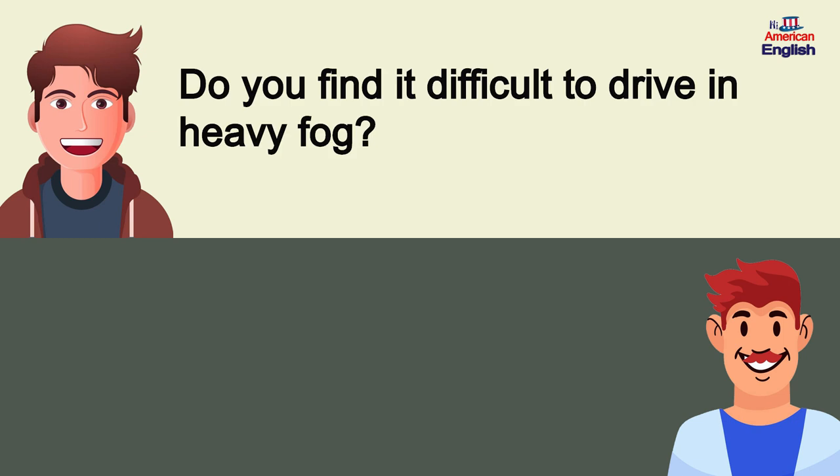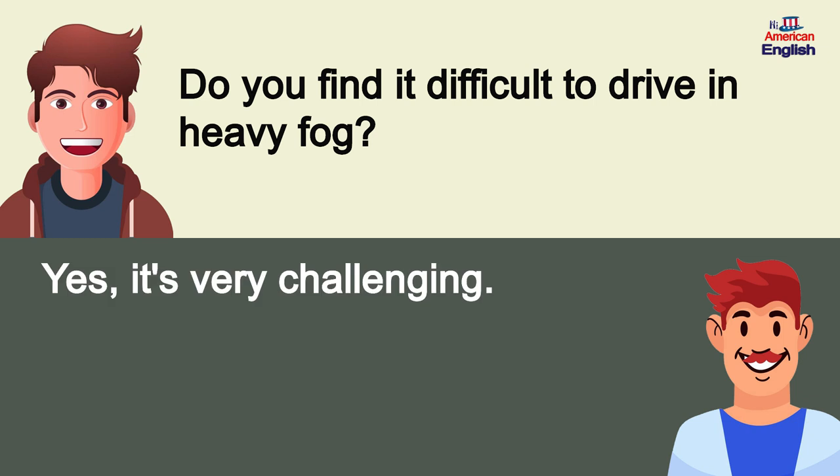Do you find it difficult to drive in heavy fog? Yes, it's very challenging.